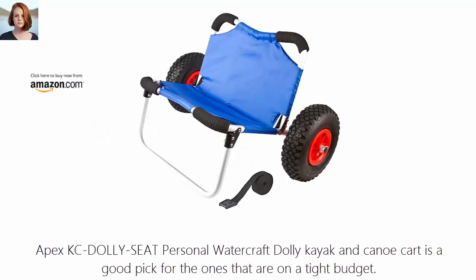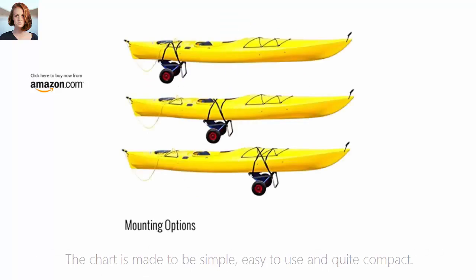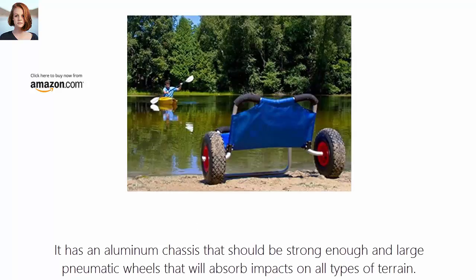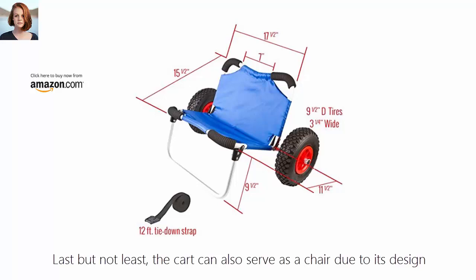Number 9: Apex KC Dolly Seat Personal Watercraft Dolly. The Apex KC Dolly Kayak and Canoe Cart is a good pick for those on a tight budget. The cart is made to be simple, easy to use, and quite compact. It has an aluminum chassis that should be strong enough, and large pneumatic wheels that will absorb impacts on all types of terrain. The cart also comes with adjustable harnesses and foam padding to prevent physical damage to the kayak. Last but not least, the cart can also serve as a chair due to its design.